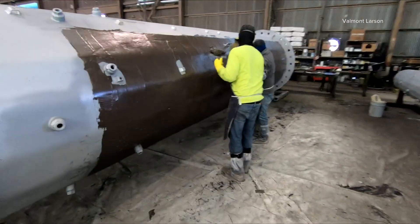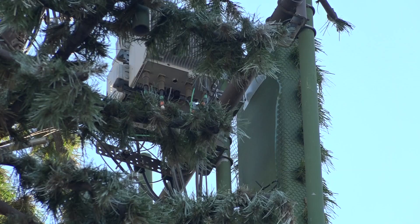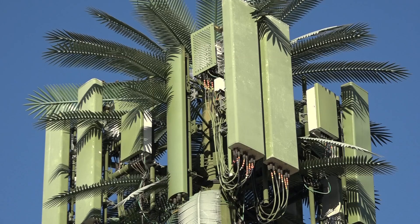Larson created the very first cell tower tree in 1992, and their idea caught on. Soon after, some cities and towns started requiring this type of concealment. They produce pine trees, palm trees, and eucalyptus trees.